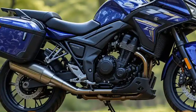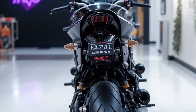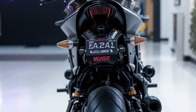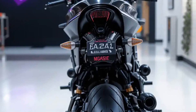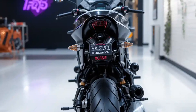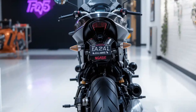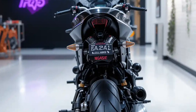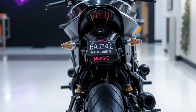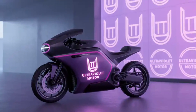When it comes to handling, the F9 is built on a lightweight chassis that offers excellent agility. The bike uses inverted front forks and a preload-adjustable mono shock at the rear, tuned for sporty handling. The riding posture is slightly aggressive, giving you that street naked motorcycle feel — perfect for spirited riding in city and twisty roads alike. The braking setup includes disc brakes at both ends with dual-channel ABS, offering solid stopping power and safety even at higher speeds.